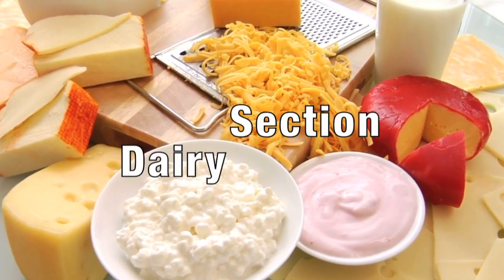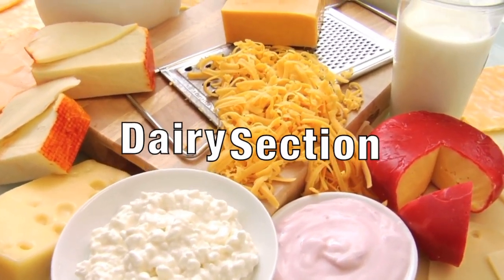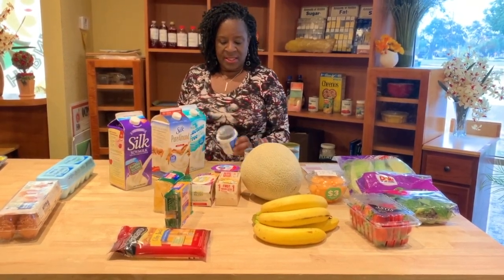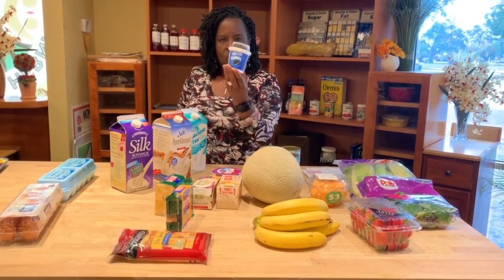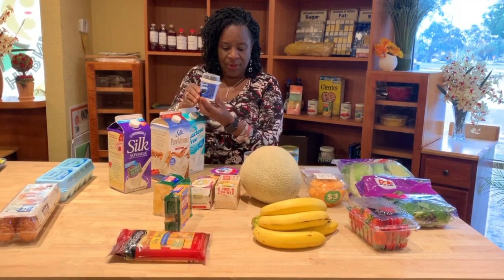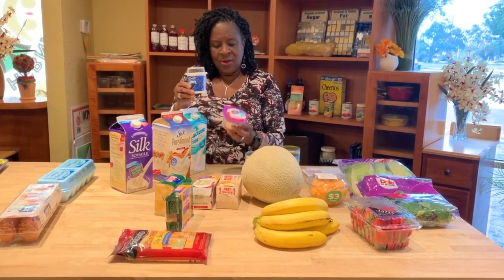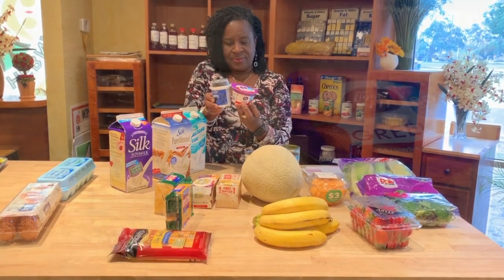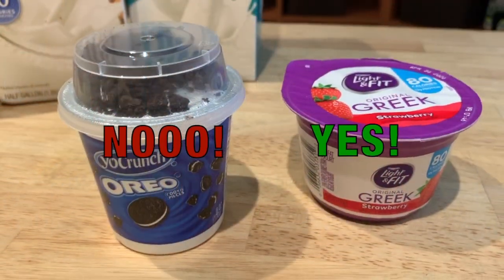Let's move down to the dairy section. We know there are things in the dairy we don't want you to purchase — like Oreo yogurt. Stay away from that. We have a healthier choice, which is Greek light and fit yogurt. No to the Oreo yogurt, yes to the Greek yogurt — that's what we want you to do.